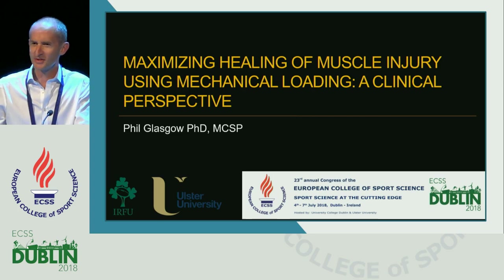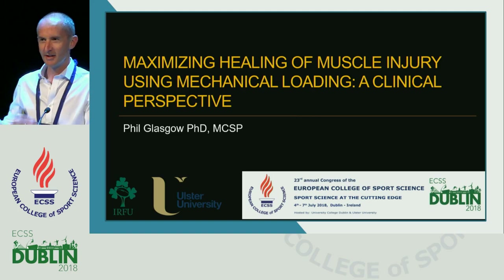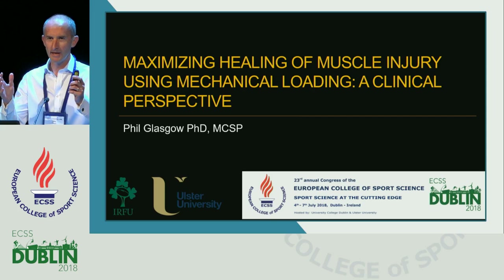Good afternoon everyone, thanks for making the effort to stay around on a Friday afternoon. We're going to shift gears significantly now from real hard science into a very clinical approach to things, and hopefully try to marry the two, but I'm very much taking this from a clinician's perspective.